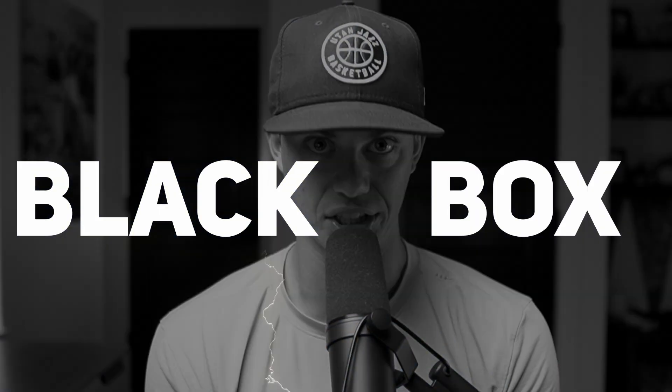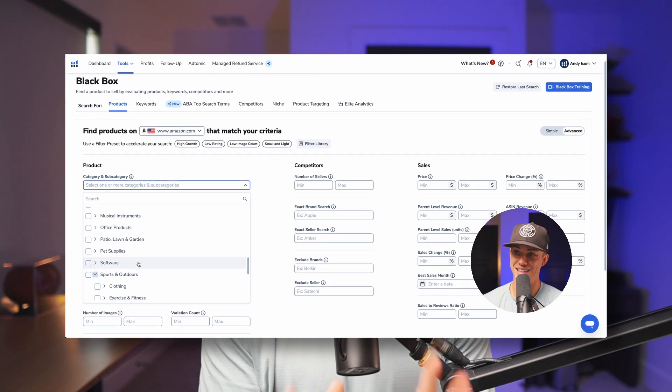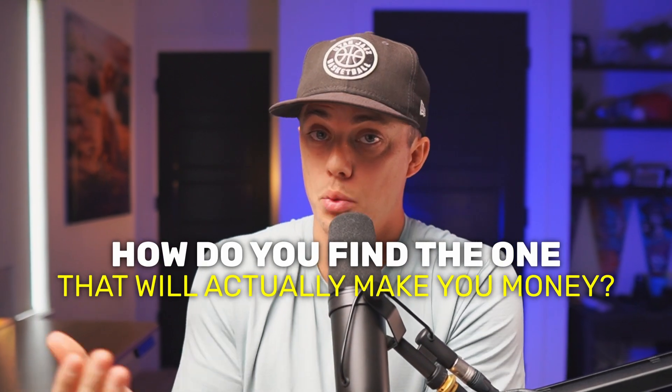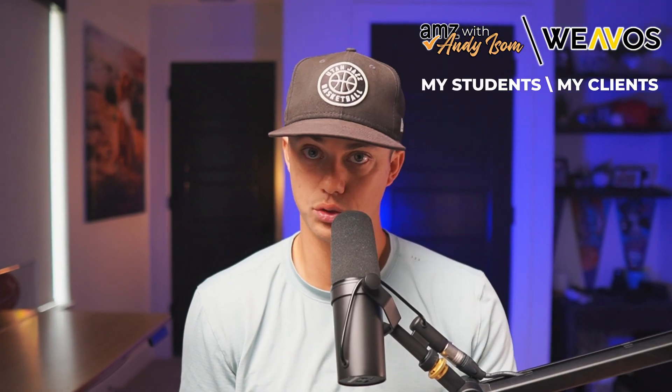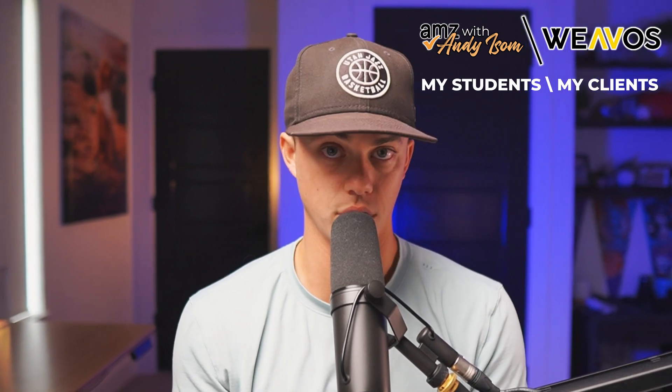Helium 10 Black Box — the first tool out of our toolbox for product research and arguably the most important. There are millions of Amazon products, but how do you find the one that will actually make you money? The answer is Black Box. I've got a link in the description to save you up to 20% on Helium 10, so please make sure you're not paying full price. I've personally coached over 100 brand owners since 2020 and worked with dozens of clients one-on-one, so we've seen what works and what doesn't.